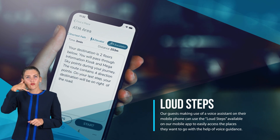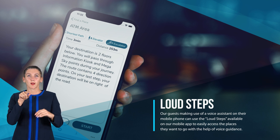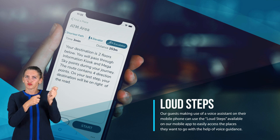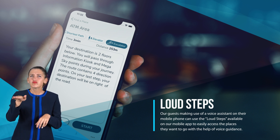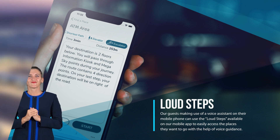Loud steps: our guests making use of a voice assistant on their mobile phone can use the loud steps feature available on our mobile app to easily access the places they want to go, with the help of voice guidance.